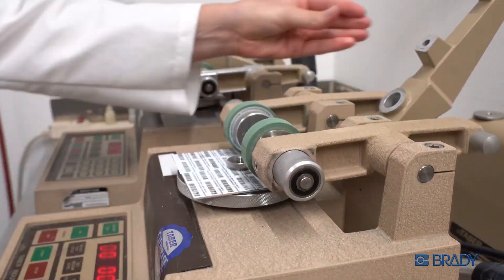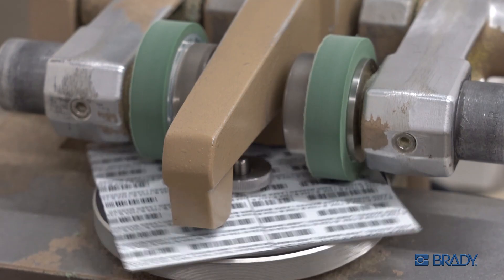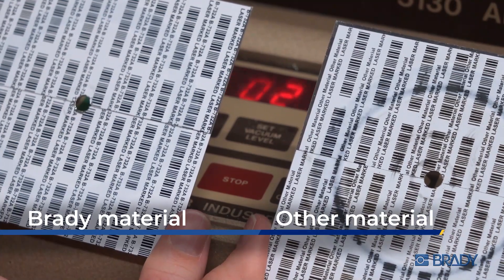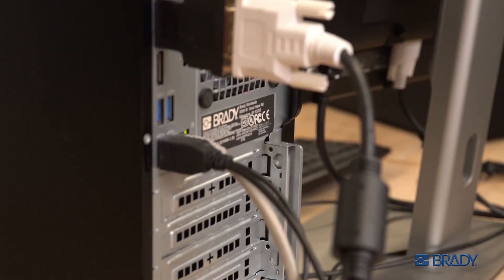Brady's laser-markable materials are also incredibly tough. Even after 700 cycles in this abrasion torture test, the text holds up strong, so you know that your product labels will be clear and legible after years of use.